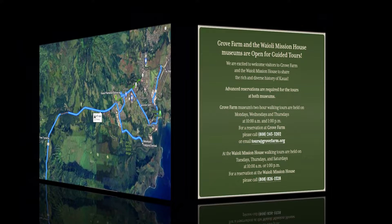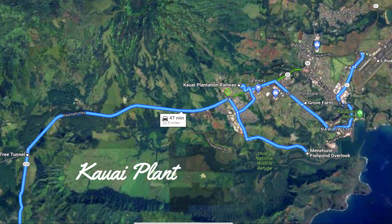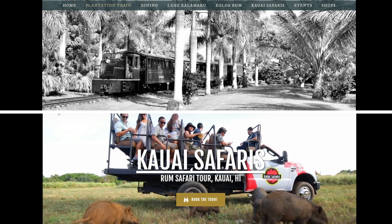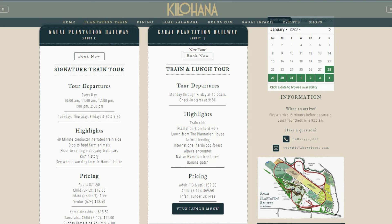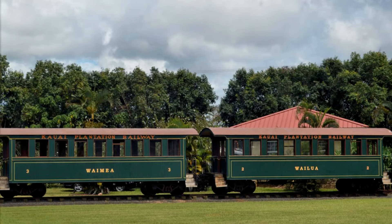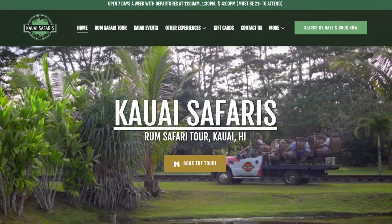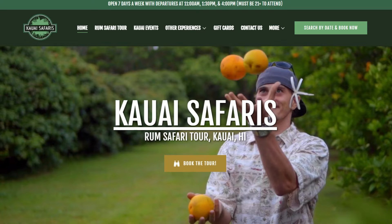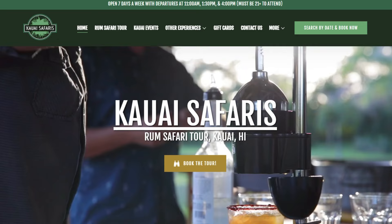Not far from Grove Farm is another legacy plantation to consider: Kauai Plantation Railroad and Kauai Safaris. Here you have two tour options — a railway tour and a jungle safari tour. The Kauai Plantation Railroad is a two-and-a-half-mile, 40-minute train ride around the 105-acre Kilohana Plantation. The second tour option is a two-and-a-half-hour rum safari, which departs three times per day and costs $75. Not only do you get a tour of their expansive grounds, but you also get to feed wild pigs and taste some Kauai-made rum and mai tais.